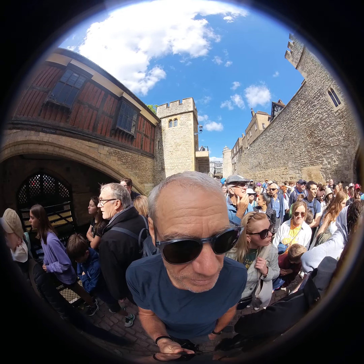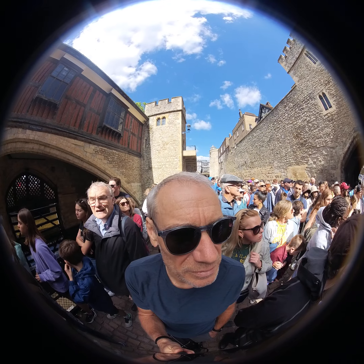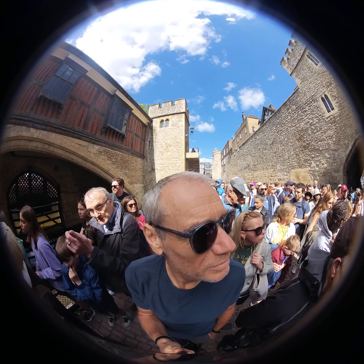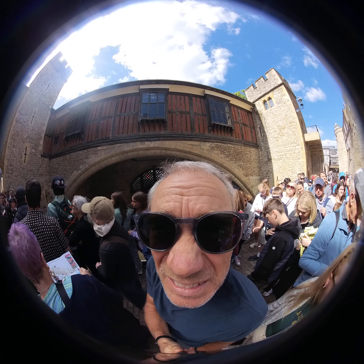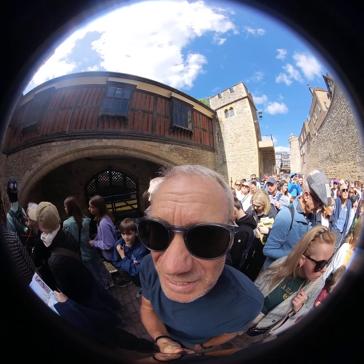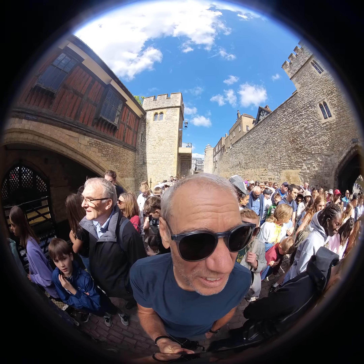Behind you is the Wakefield Tower, named after William of Wakefield, who was the King's Clerk to Edward III. It's originally known as the Blunderville Tower, in honour of a former constable of the tower. It's also been used for many things — as a records tower, audience chamber, and more recently for the research and storage of official papers.